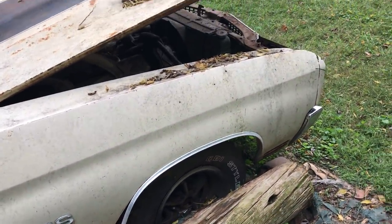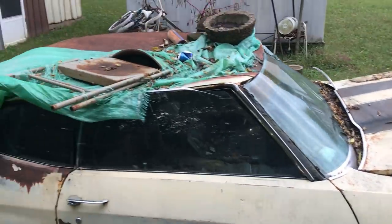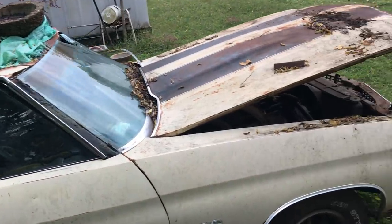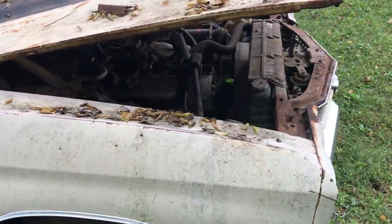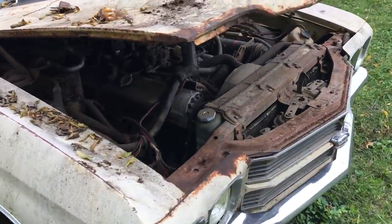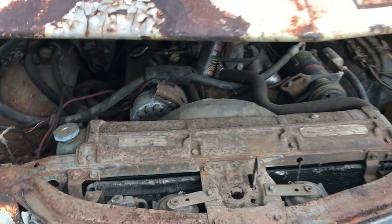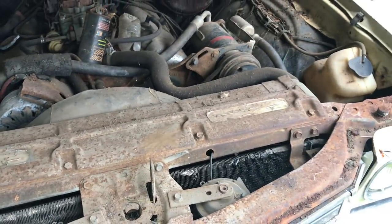SS 396 on the fenders still remains. Super Sport wheels all the way around. Why this car was parked, I do not know. The top is caved in and there's been debris placed on top of it, which helps the top cave in even quicker.